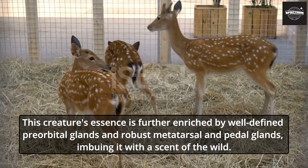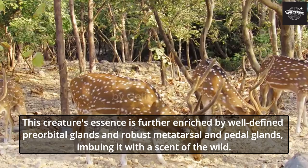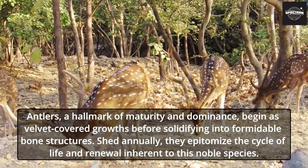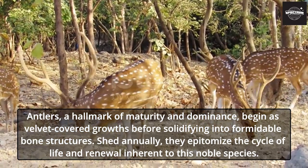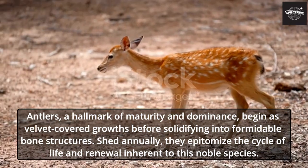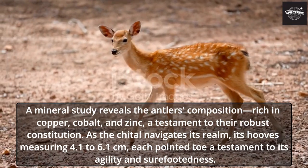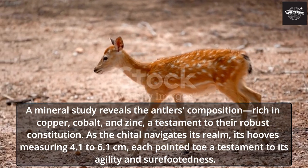This creature's essence is further enriched by well-defined pre-orbital glands and robust metatarsal and pedal glands, imbuing it with a scent of the wild. Antlers, a hallmark of maturity and dominance, begin as velvet-covered growths before solidifying into formidable bone structures. Shed annually, they epitomize the cycle of life and renewal inherent to this noble species. A mineral study reveals the antlers' composition, rich in copper, cobalt, and zinc — a testament to their robust constitution.